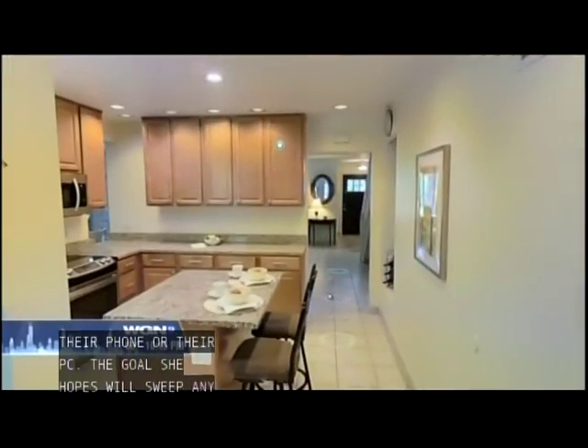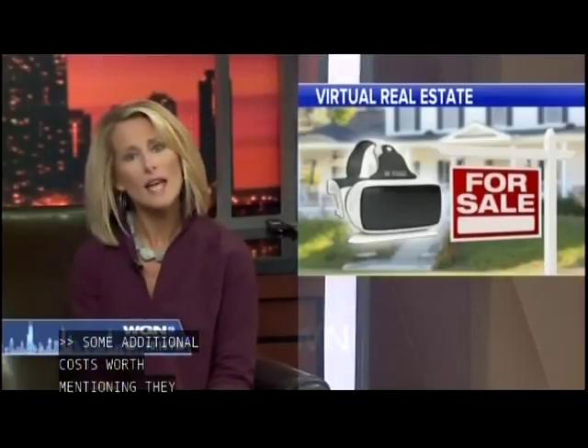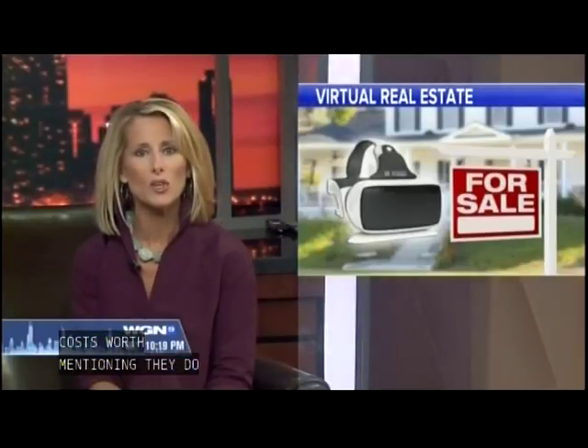That VR is incredible because you really feel like you're in the house. Now there are some additional costs worth mentioning: Matterport charges monthly fees to hold, process, and stitch those 3D images together. One technical note — Matterport's system works with Android only right now. It's not iPhone-friendly yet.